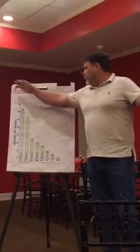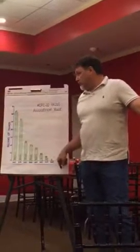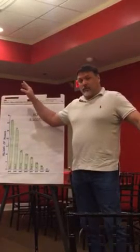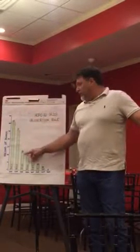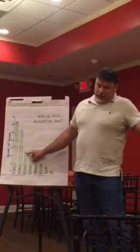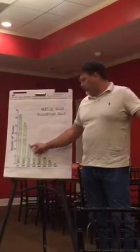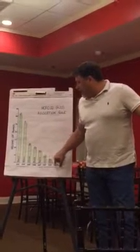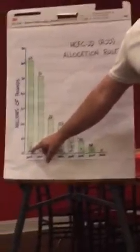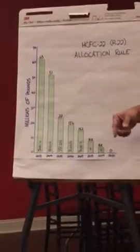It was a very gradual decline up until about 2013, which is when I started capturing this data. The EPA saw that this wasn't happening fast enough, so they decided in 2012 that by 2015 there was only going to be 22 million pounds allotted to the United States. That's why there was a significant drop here. I put down at the bottom my median price for refrigerant — in 2013 I was getting about $31 a pound.